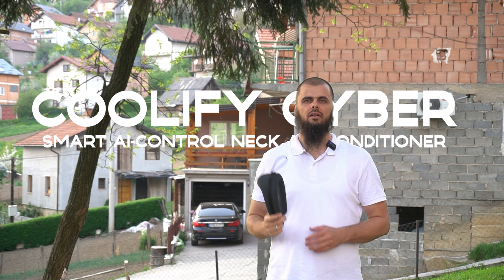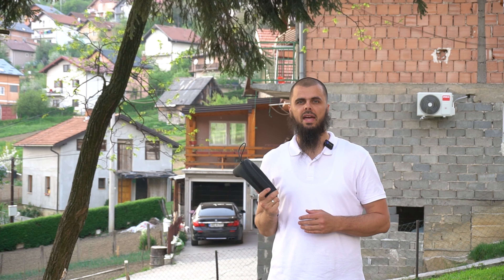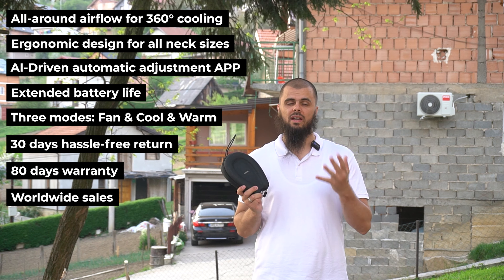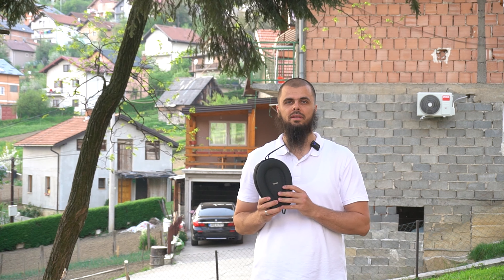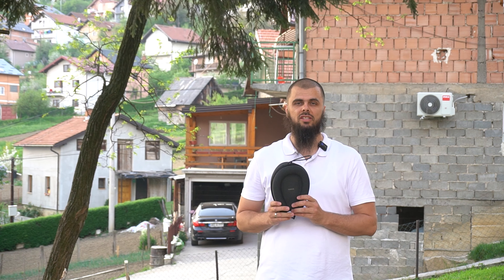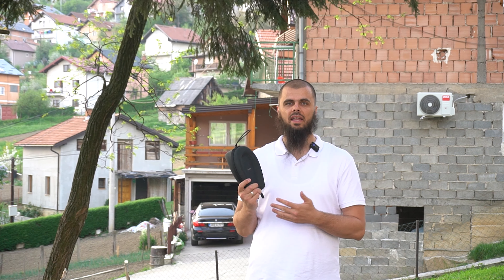The Coolify Cyber from Torras — another wearable air conditioner from this brand. This is not the first time we're testing it. The previous model we tested left us very satisfied, but it did have a slightly higher price tag, around 300 to 350 bucks. This one is a little bit cheaper, so we'll see if it justifies its price tag.